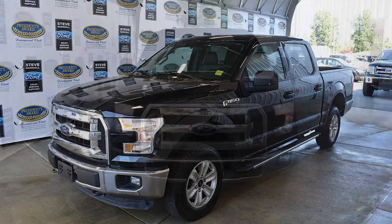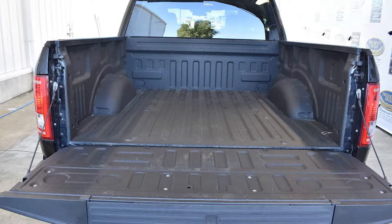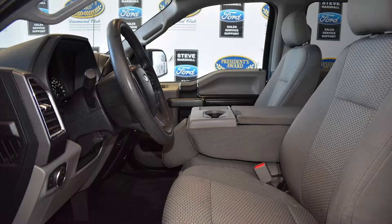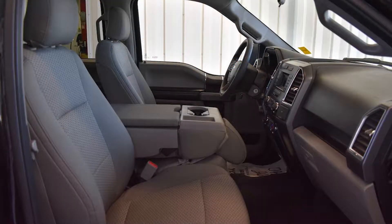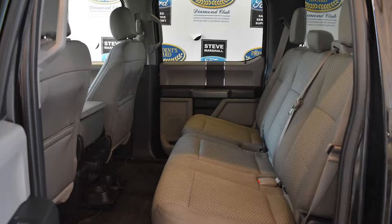2016 F-150 XLT features include 4x4, super crew cab, style side 6.5 foot box, 157 inch wheel base, front 40-20-40 split seats with folding armrest, storage, and four-way adjustable head restraints.